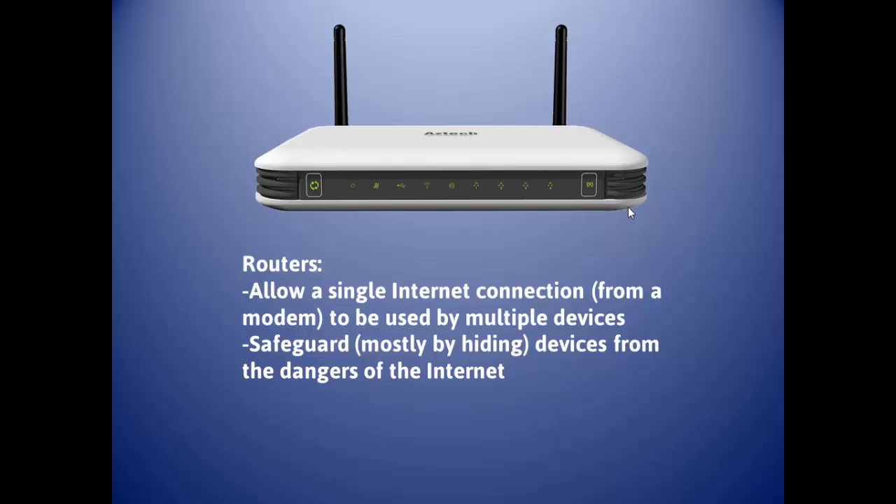Routers, or the router function of a gateway, take a single internet connection and make it so lots of different devices can use that single connection. In addition, they make it so the devices on the other side of the router — the good side — are hidden from the internet.